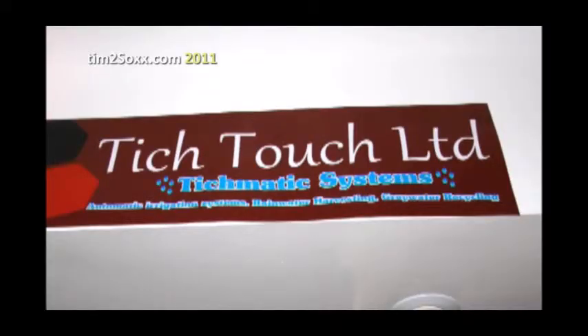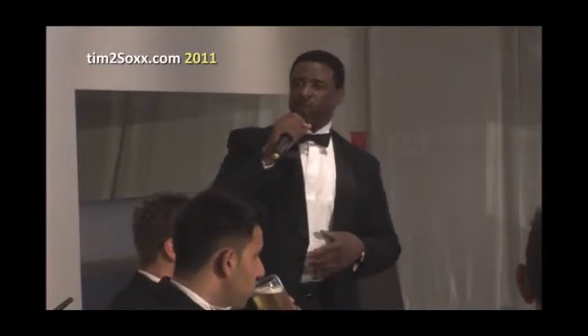This occasion is about officially launching TeachTouch Limited, the installers of the TeachMatic automatic irrigation systems. These are systems targeted for both the residential, commercial, and landscape industry markets. We intend to make an impact by making sure we meet the specific needs of landscapers.